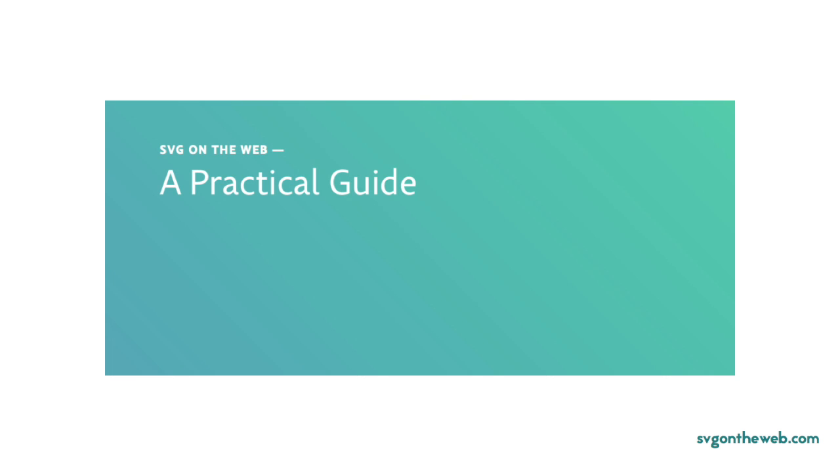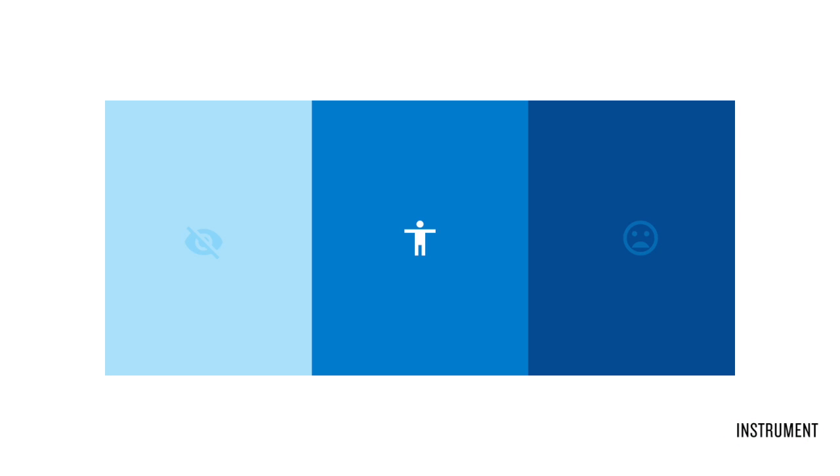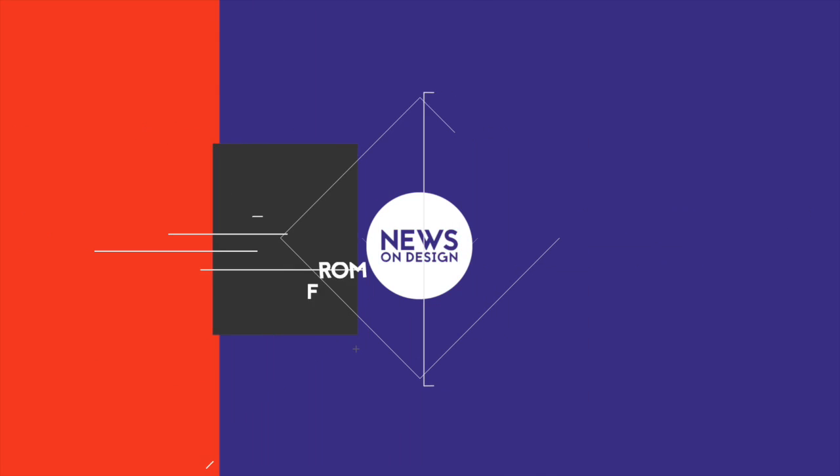An open source guide to SVGs. Koi Vinh discusses Photoshop and what its latest updates say about the current design tool market. Is Spotify's change in brand colour a jab at Apple Music? And how Instrument helped improve the Google Design site accessibility. It's Tuesday 23rd June and this is News on Design.